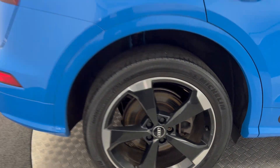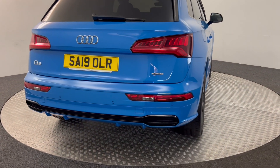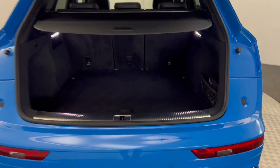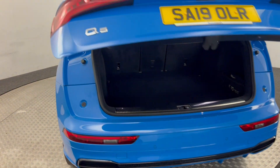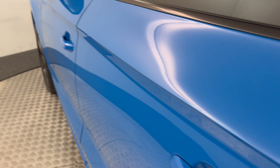Your wheels there are perfect. Jump around to the back — we've got reverse sensors, and it does have the power opening tailgate. Parcel shelf's present. Bringing it round to this side — same again, wheels perfect.